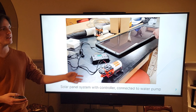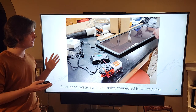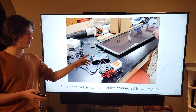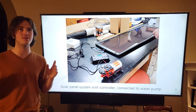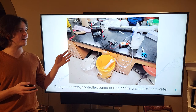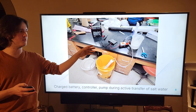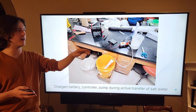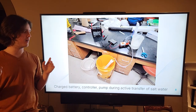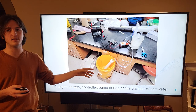This is the solar panel system — here is one of the 25-watt panels connected to a battery, which is connected to the controller that allows the system to be turned on and off. The controller runs into the pump, which pumps the water through the membrane. The system is shown in action with a fully charged battery: salinated water is pumped through the tube and through the membrane, the permeate travels through this tube and collects in the white bucket, while the concentrate falls out of the end and collects in the yellow bucket.